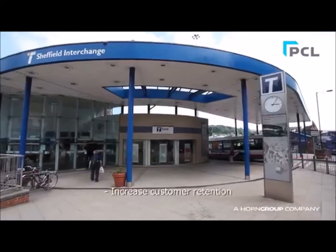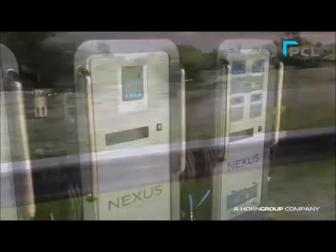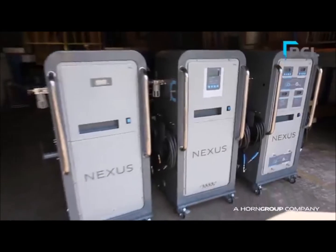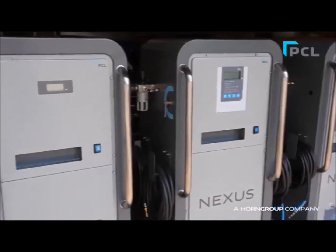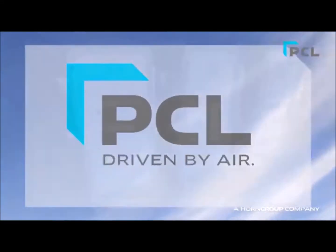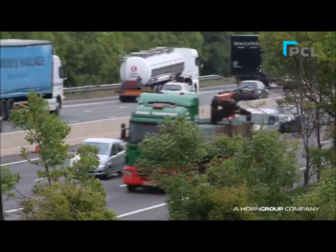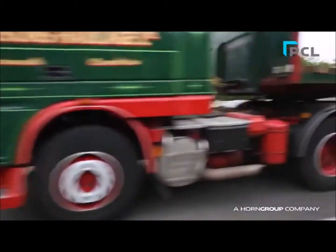Most of the biggest names in the industry now offer the Nitrogen service. The new Nexus Nitrogen Inflation Range from PCL makes available for the first time cost-effective Nitrogen generation with built-in inflation options. The Nexus range has options for a multitude of applications, from small passenger cars to large commercial vehicles.